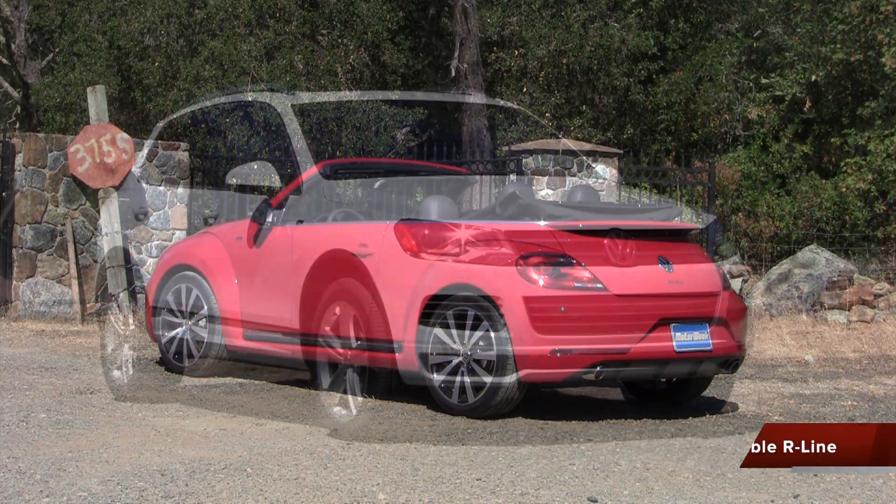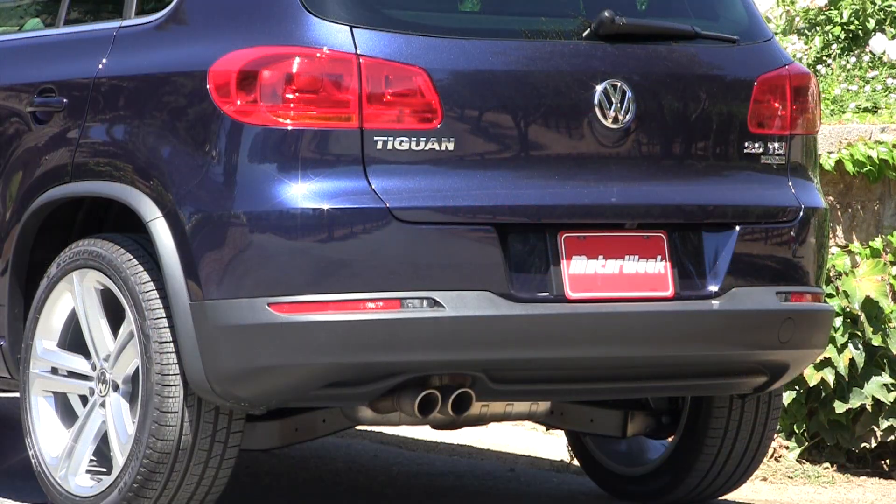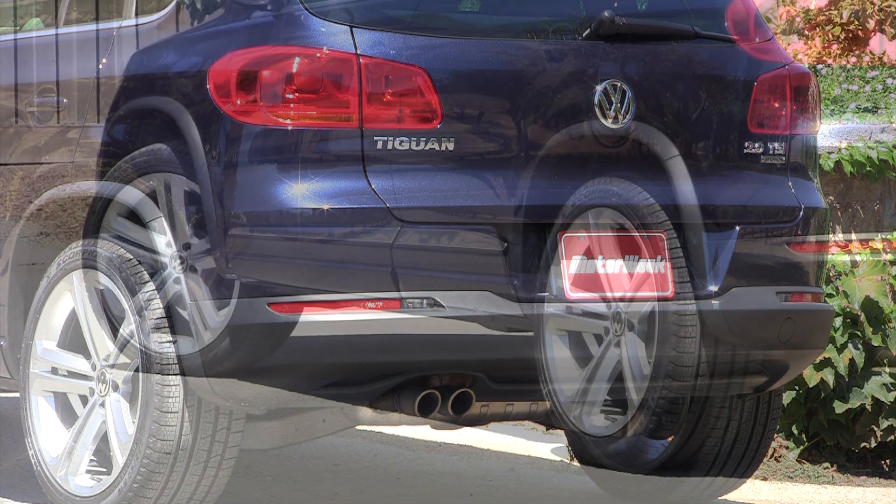The expansion now includes the Beetle Convertible, Touareg, and Tiguan, joining the already available Beetle Coupe and CC R-lines.